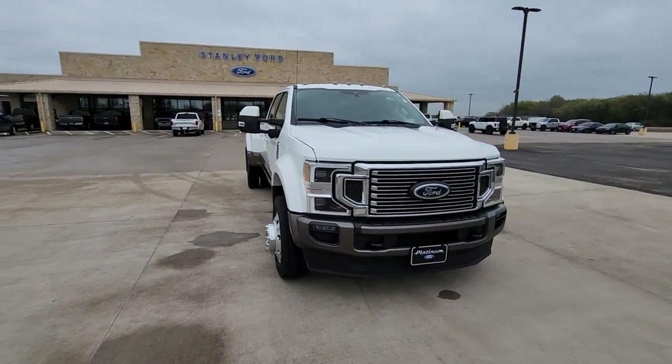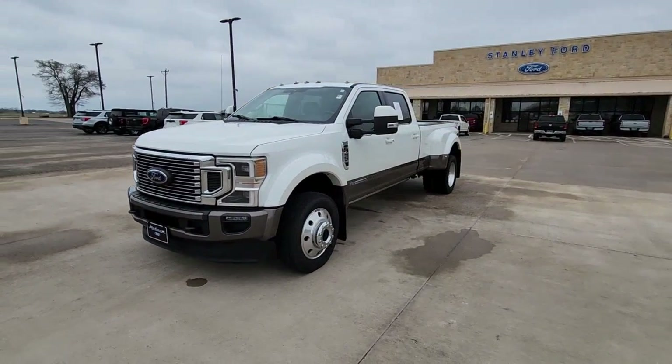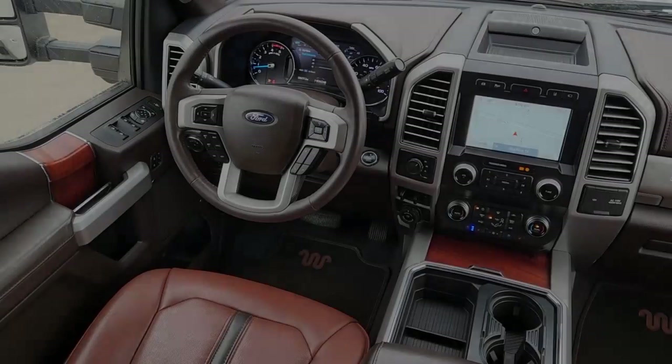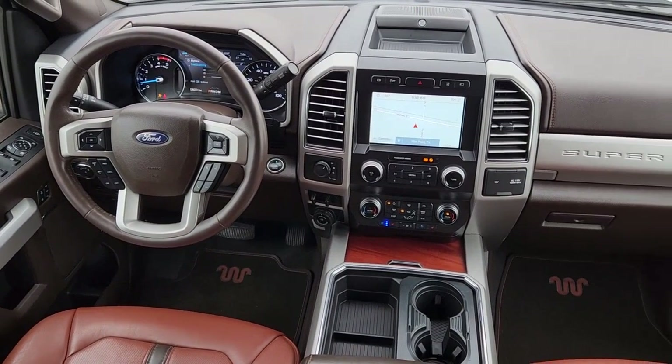The following are some of this vehicle's highlighted options: keyless entry, navigation system, sun/moonroof, heated driver seat, remote engine start, backup camera, aluminum wheels, steering wheel audio controls, electronic stability control, and Bluetooth connection.